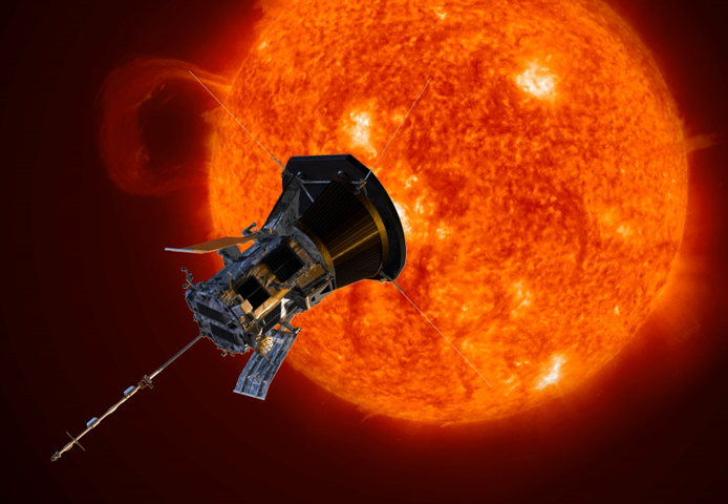The Integrated Science Investigation of the Sun (IS☉IS) will measure energetic electrons, protons, and heavy ions. The instrument suite is composed of two independent instruments: EPI-High and EPI-Low. The principal investigator is David McComas at Princeton University. The WISPR Wide Field Imager for Solar Probe optical telescopes will acquire images of the corona and inner heliosphere; the principal investigator is Russell Howard at the Naval Research Laboratory.